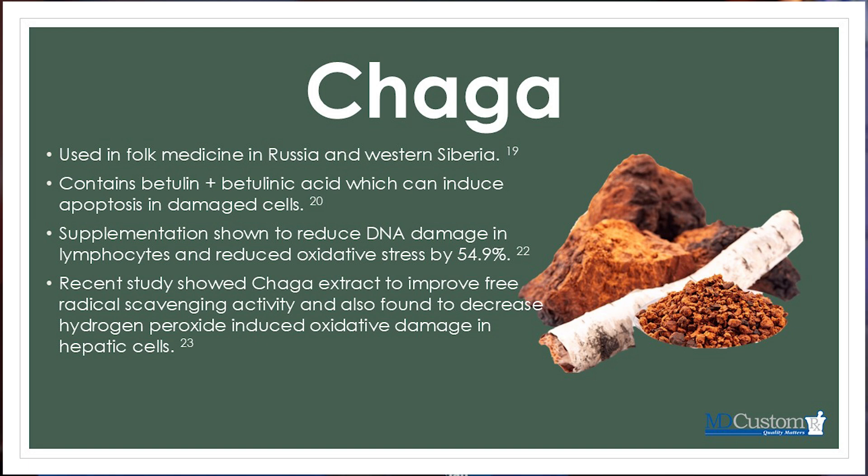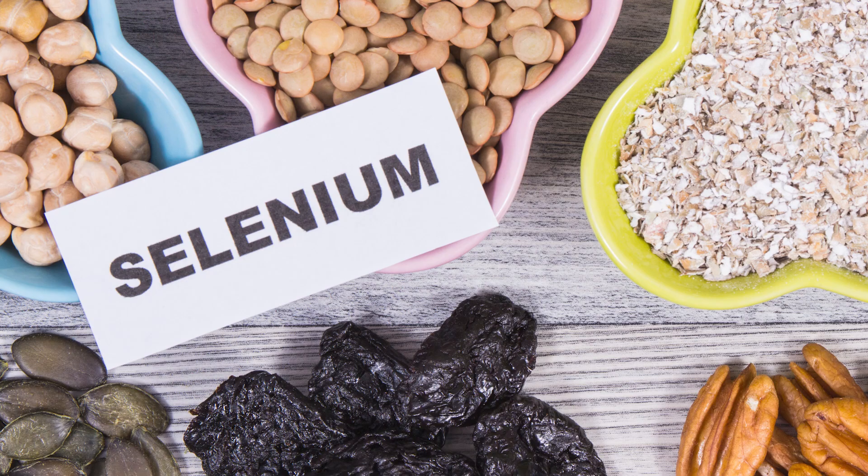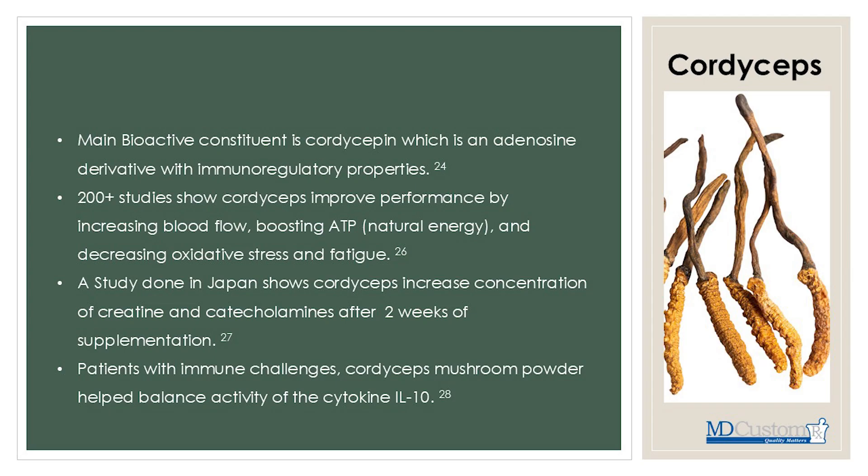What's interesting is that chaga is another agent that can help sequester or neutralize hydrogen peroxide production in the body. There's a parallel with selenium — when the thyroid gland produces thyroid hormone, one byproduct is hydrogen peroxide, which is sequestered by taking selenium. So there are multiple agents that can help neutralize hydrogen peroxide.